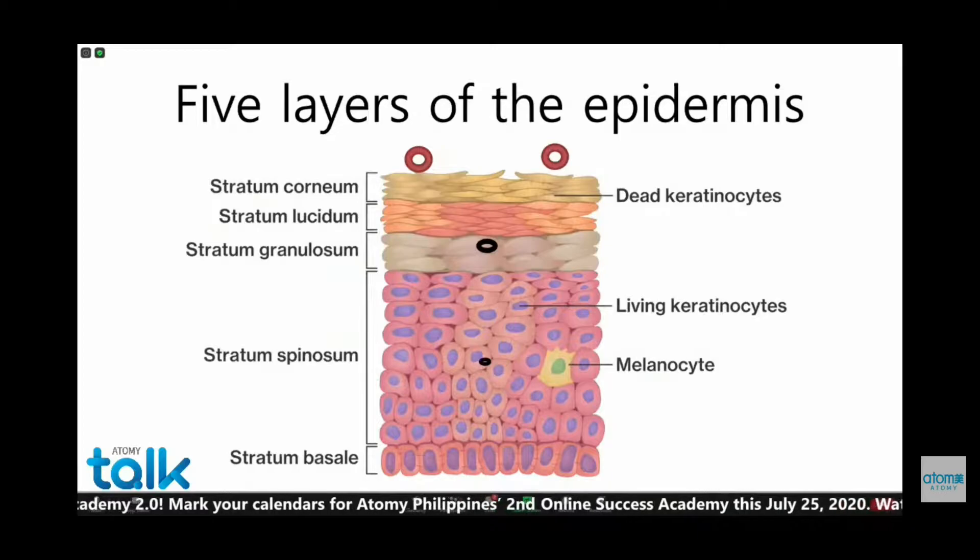If we examine further the topmost layer, which is the epidermis, it has five layers. The first outermost is the stratum corneum, where we find the dead keratinocytes, followed by stratum lucidum, stratum granulosum, stratum spinosum, and the stratum basale. The living cells are found in the lower layers, and these are the ones that should divide always. It takes 25 to 30 days for the upper layer keratinocytes to be shed off naturally — we call that our natural skin renewal.